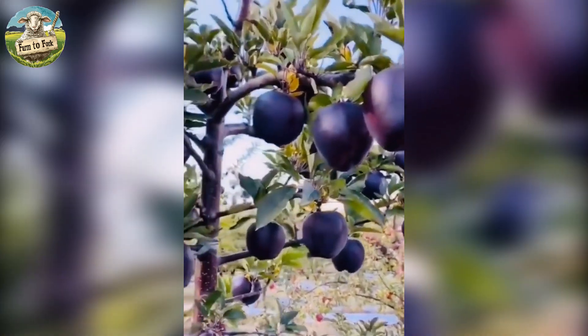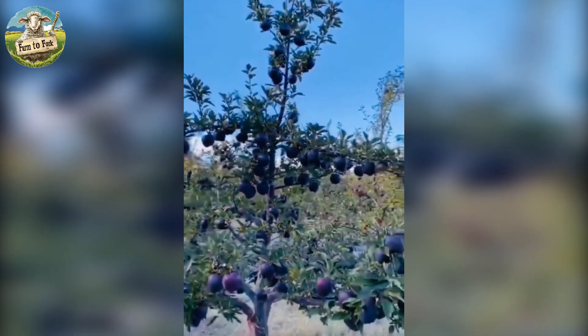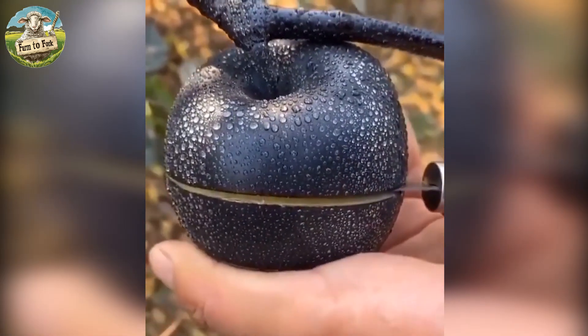Originating from the high altitudes of Tibet, the black diamond apple is truly a visual and culinary gem. Its dark purple to black skin sets it apart from more conventional apple varieties.